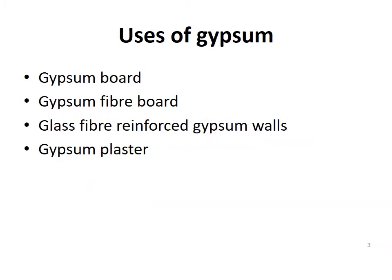Uses of gypsum. In today's world, gypsum is mainly used in the form of gypsum board, gypsum fiber board, glass fiber reinforced gypsum walls, and gypsum plaster.